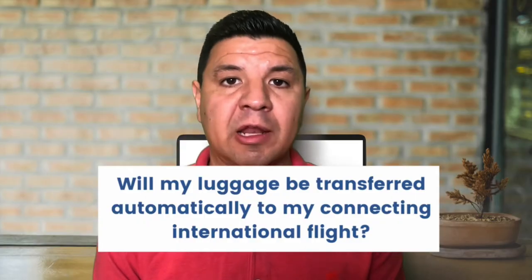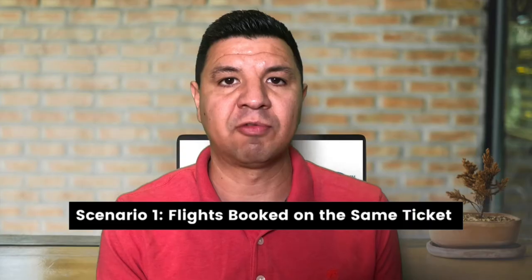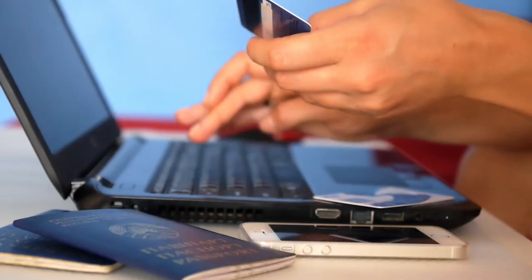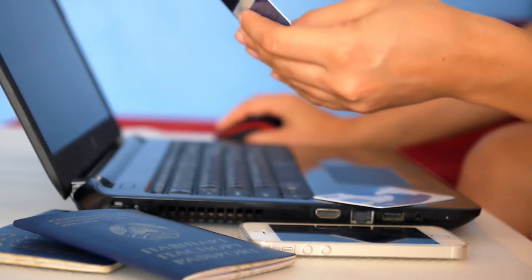The next question is: will my luggage be transferred automatically on my connecting international flight? This really depends on how you booked your flight, and there are two scenarios. The first is that you booked your flights on the same ticket, meaning you purchased them in a single purchase either directly on the airline's website, app, or a third-party website. If you did this, your bags will most likely be transferred to the next flight for you.